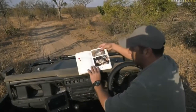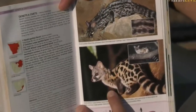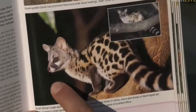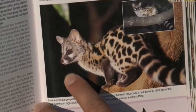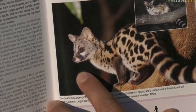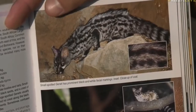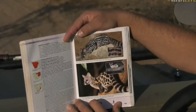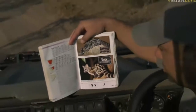I just wanted to show you a picture of this genet — that's what the little genet looks like. Isn't that beautiful? We could see that face clearly earlier, looking at us through the hole. Now, we have small spotted genet and large spotted genet. I'm not too sure — it's difficult to tell with this one — but I think it's a large spotted genet.